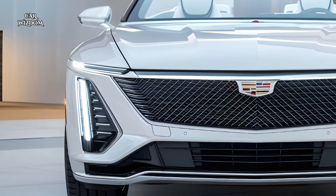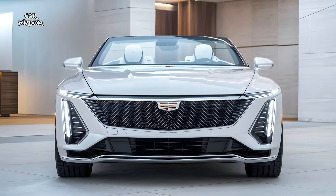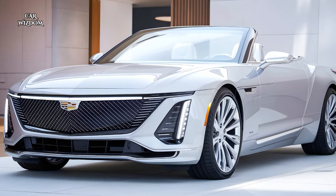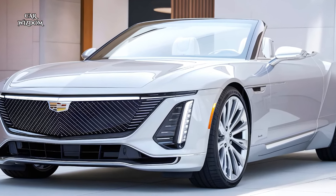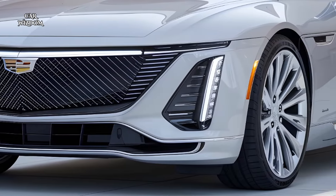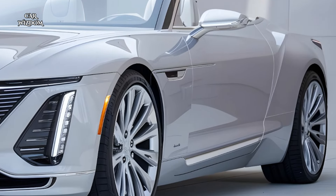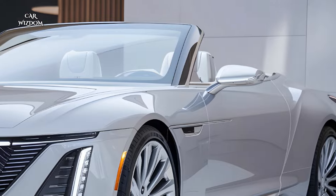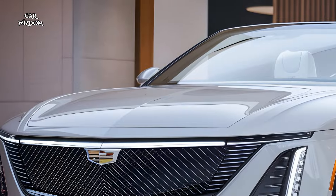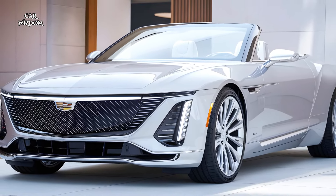The Eldorado's sound system, developed in partnership with a renowned audio brand, delivers immersive, high-fidelity audio that makes every song feel like a concert experience. Cadillac has also included a digital driver display, providing real-time information on vehicle performance, speed, and other critical data, which drivers can customize to suit their preferences. For safety, the Eldorado includes driver assistance features like adaptive cruise control, lane keeping assist, and a surround view camera system, enhancing both convenience and safety on the road.